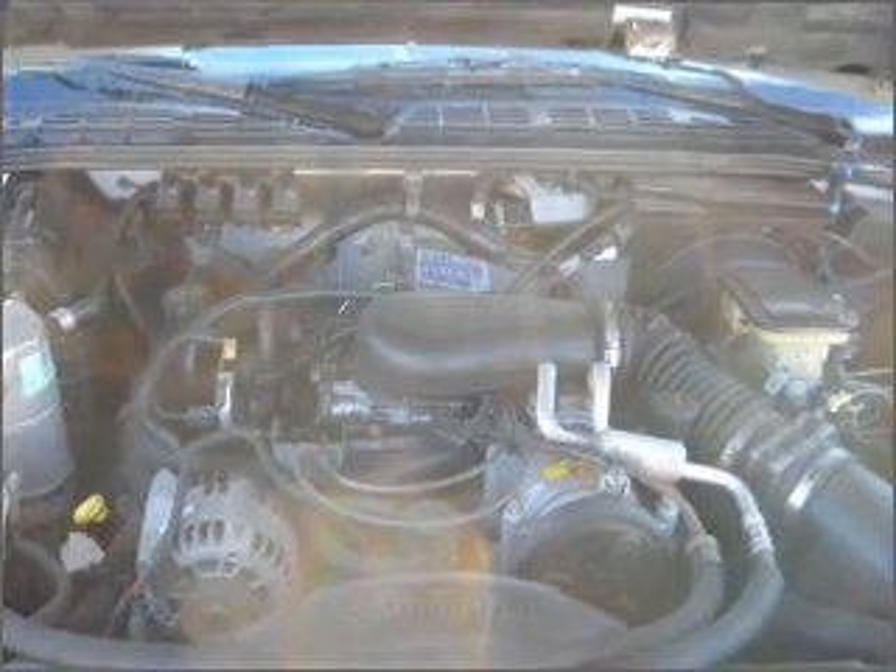Front ventilated disc brakes. Daytime running lights. Call today to schedule a test drive.